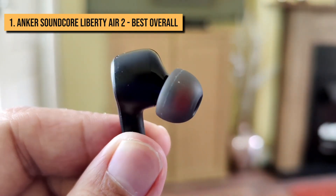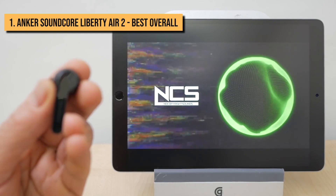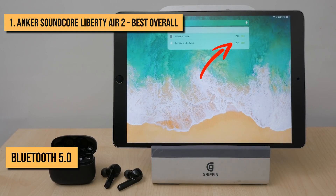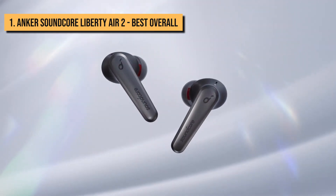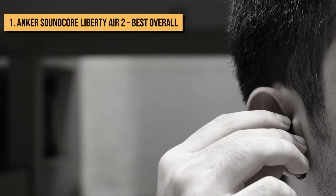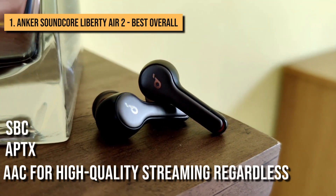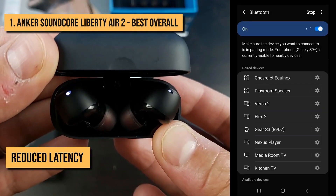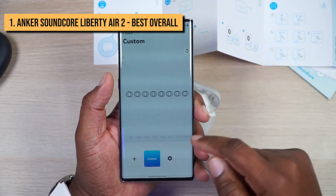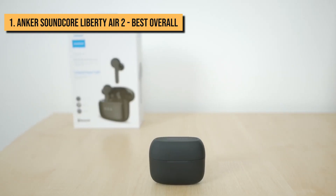The Anker Soundcore Liberty Air 2 used to have auto-pause functionality, but it seems Anker has silently removed this feature. However, you can still double-tap the right earbud to pause and resume playback. These earbuds use Bluetooth 5.0, which optimizes connection stability and power consumption. So long as you keep within the designated 10-meter wireless range, connection consistency is flawless indoors and outdoors. The Liberty Air 2 supports SBC, AptX, and AAC for high-quality streaming regardless of your preferred operating system. Audiovisual lag is nearly imperceptible, which is great for people who stream video from bed or the treadmill.